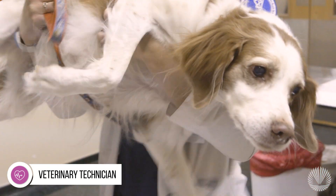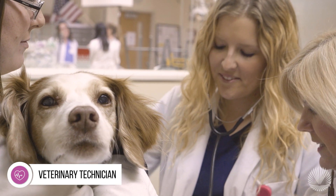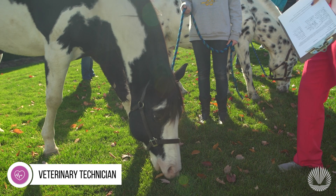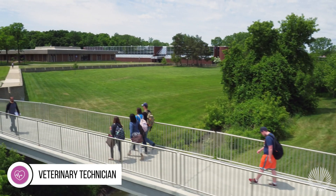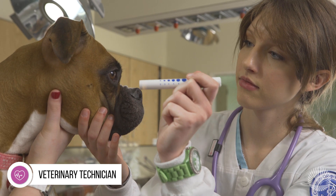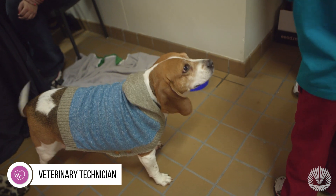McCombs Veterinary Technician Program, an accredited selective admissions program, will train you on the techniques and procedures used in veterinary practices to care for animals both small and large. At our state-of-the-art training facility located on McCombs Center Campus, you'll meet Quiz, our program boxer mascot, and work with animals from local shelters.